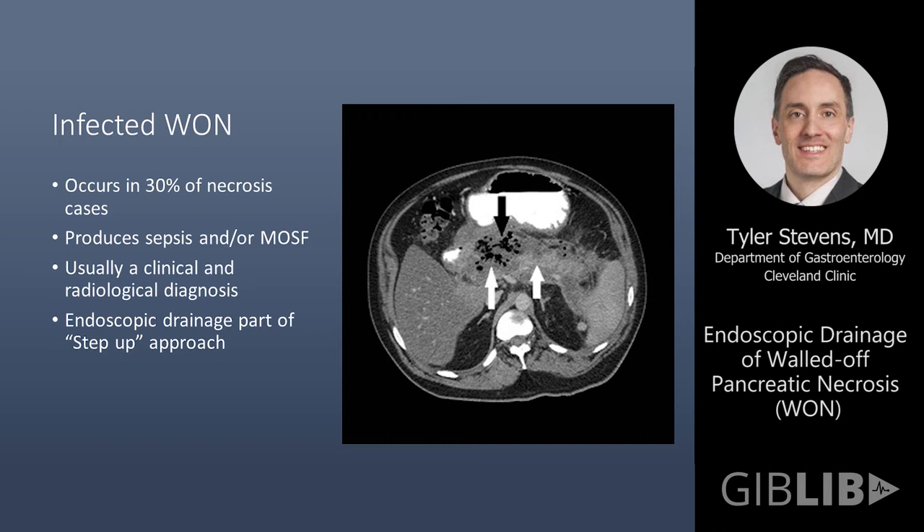We subdivide walled-off necrosis as infected and sterile. Infected necrosis occurs in up to 30% of necrosis cases. Sometimes patients will present just with a fever and feeling unwell, but oftentimes they present very sick with sepsis and multi-organ system failure. Usually this is a clinical and radiological diagnosis — we seldom resort to percutaneous aspirations anymore to make this diagnosis. Endoscopic drainage is a useful part of the management of a patient with this type of collection as part of the step-up approach, which helps to control the sepsis and hopefully delay and even obviate the need for surgical intervention.